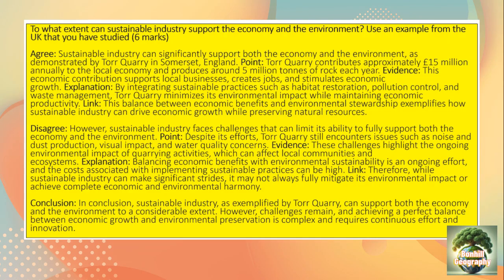For this answer we'd have to use an agree and disagree structure because it is a 'to what extent' question. Let's read through together. 'Sustainable industry can significantly support both the economy and the environment, as demonstrated by Tor Quarry in Somerset, England.' Don't worry if you forget the location — just say Tor Quarry.